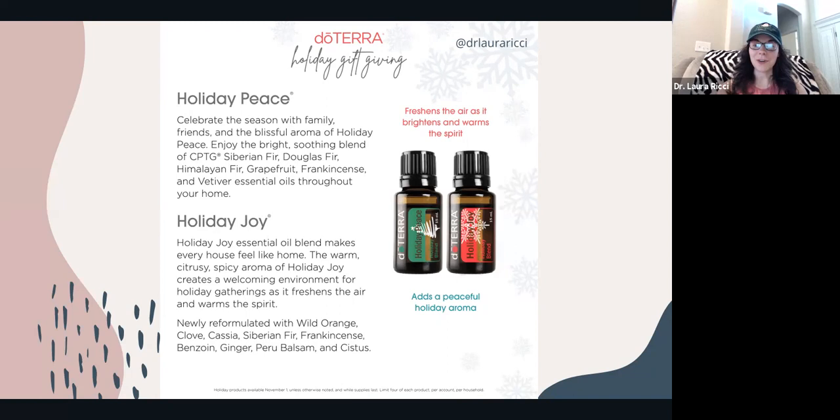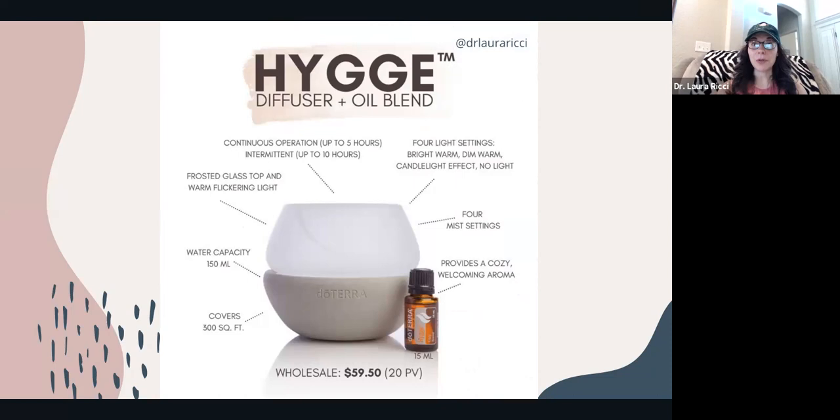The Hygge blend and diffuser are still available for a limited time. I just got my Hygge diffuser — it's beautiful with a pretty glass top. All of these are limited time; when they're gone, they're gone.